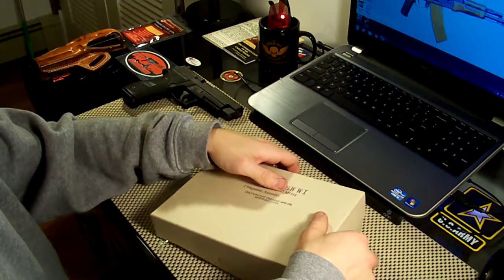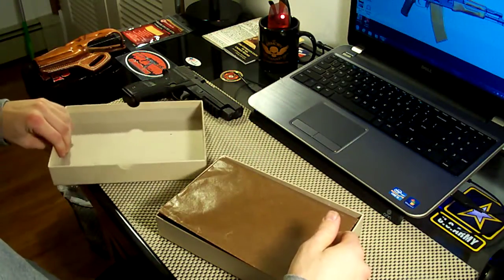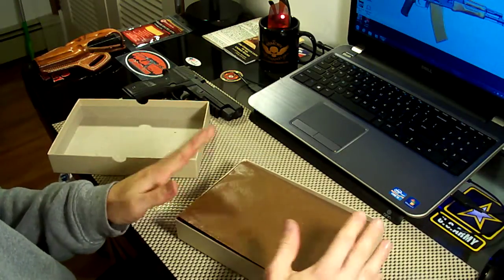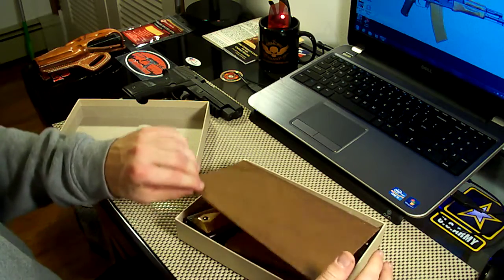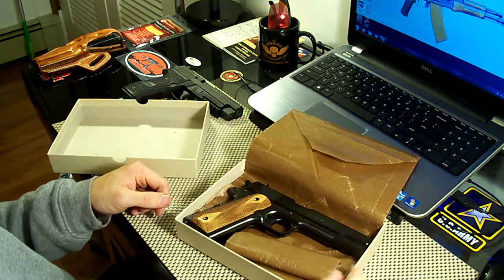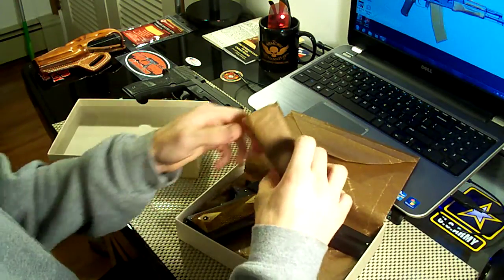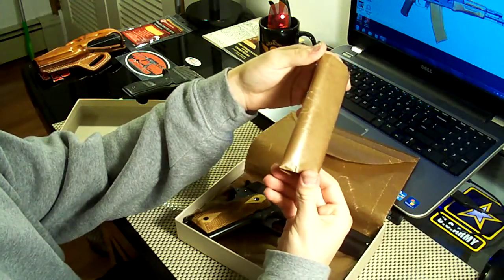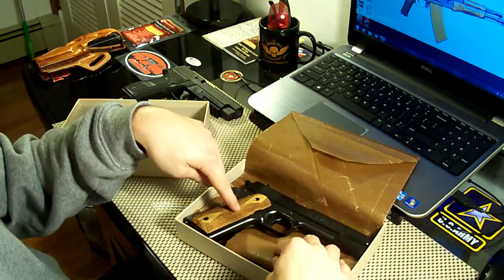And it even comes with the original type of brown wax paper, just like they would have been shipped with. Everything about this package and the gun is very authentic, which is really cool — this is exactly how it would have looked when it came to the troops back in World War I. You get two seven-round magazines, and you have a spare one right here wrapped in brown wax paper, and then the other one's in the gun.